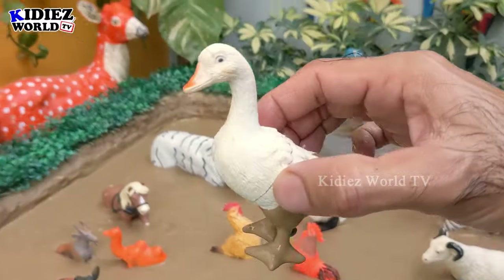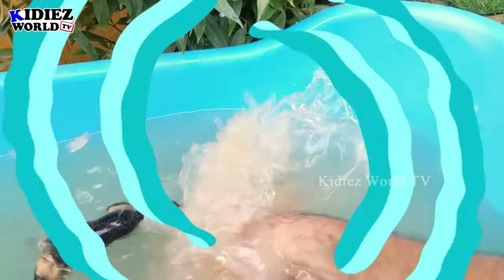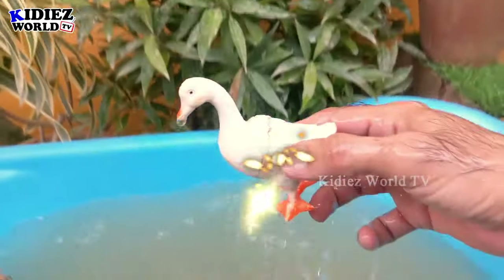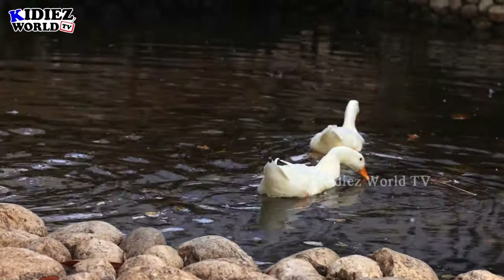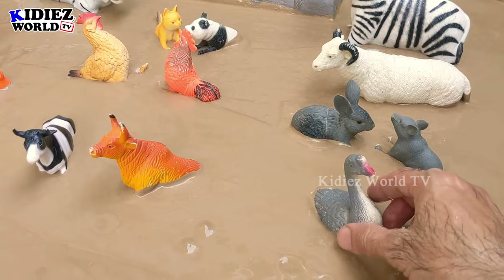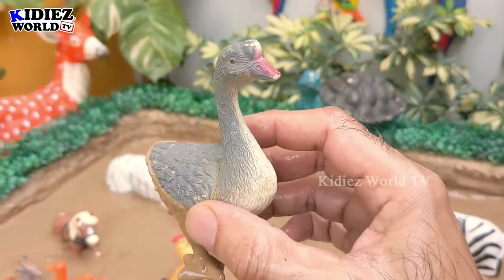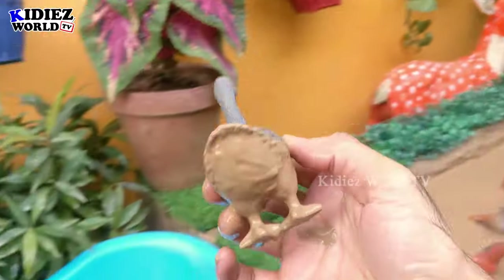A very beautiful farm animal we have here. Let's make her clean — here we go! And the next one we have is a goose, another very cute farm animal. Let's make the goose clean too.